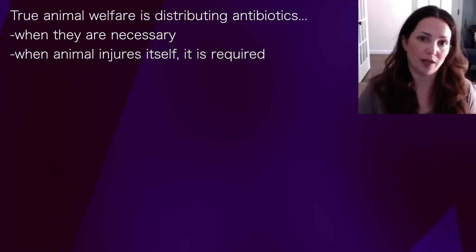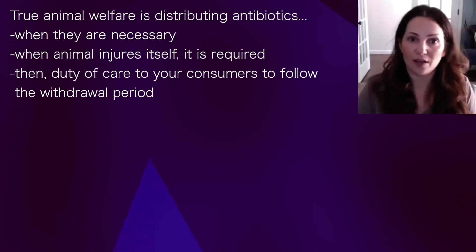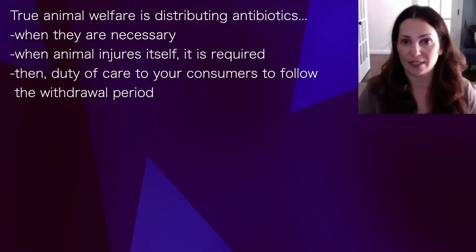You have a duty of care to your animal and also to your consumers, so you wait out that voluntary withdrawal period for the antibiotics to leave the system.